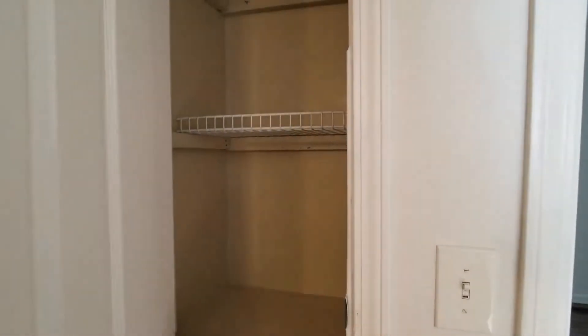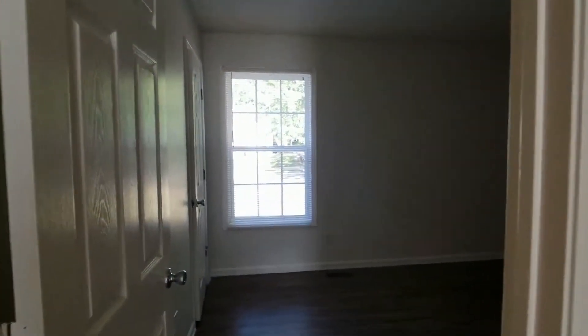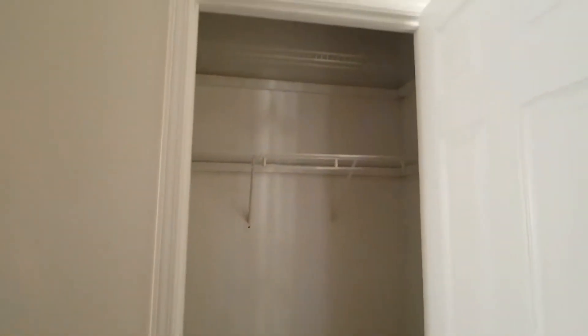There's a linen closet in the hallway and also a coat closet — lots of extra storage there. And here is your second bedroom with a large closet.